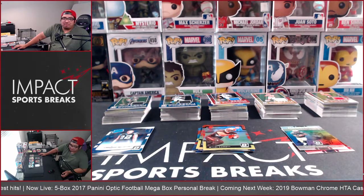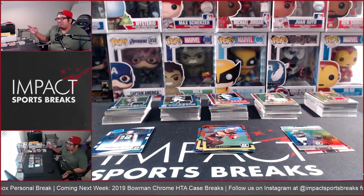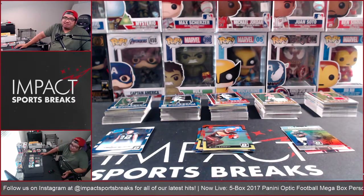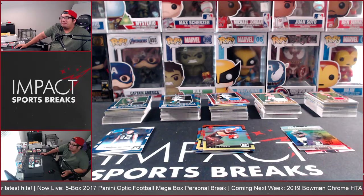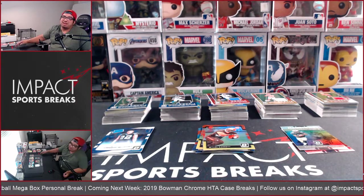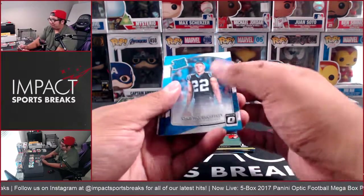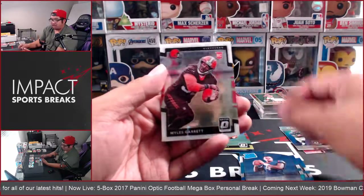The silver holos, especially in Mahomes, go for more than the red and yellow. That's pretty much the breakdown — it was pretty fun to open, especially finding out there are other parallels to be had beyond the red and yellows. It's Optic, so they're pretty cards — really looking for some grading fodder. It didn't take too terribly long; probably right around 25 minutes to open all five boxes. Let's go into the better stuff we hit — the more prominent rated rookies.